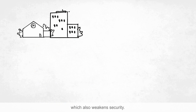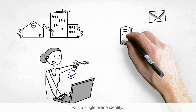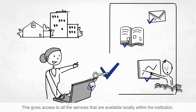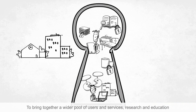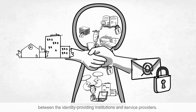But many research and education institutions provide their users with a single online identity. This gives access to all the services that are available locally within the institution. To bring together a wider pool of users and services, research and education identity federations were created to build trust between the identity-providing institutions and service providers.